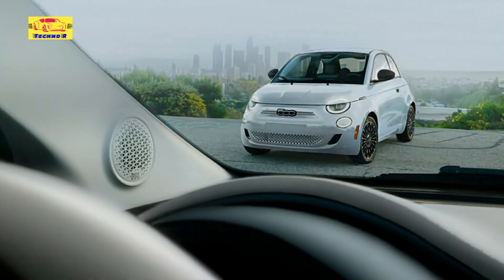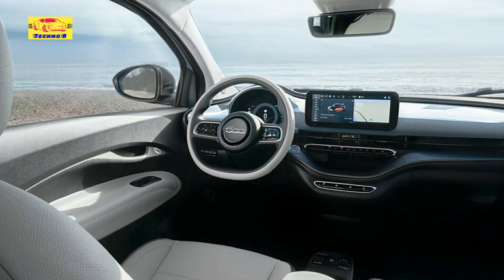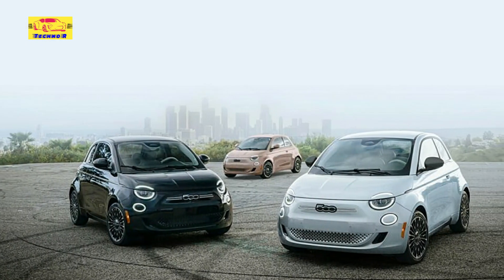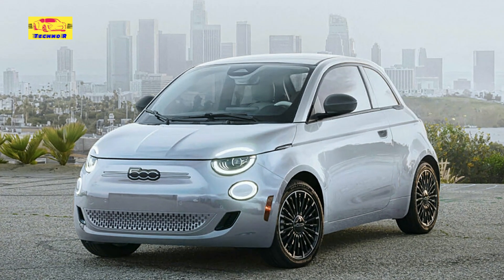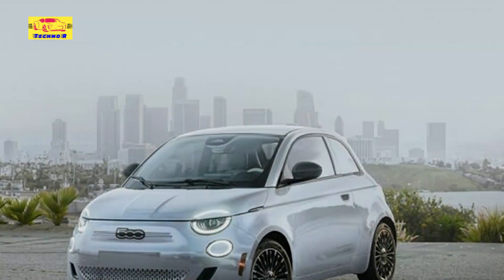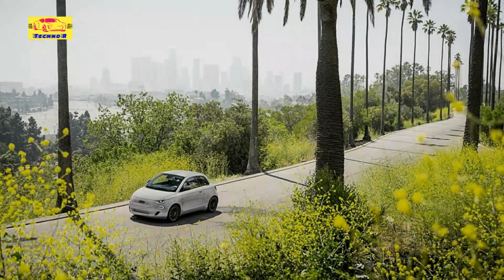Beyond its stylish aesthetics, the Fiat 500E delivers impressive performance and efficiency, making it an ideal choice for urban commuting and city living. Powered by an advanced electric drivetrain, the Fiat 500E offers instant torque and smooth acceleration, ensuring a responsive and engaging driving experience. With zero emissions and low operating costs, the Fiat 500E is not only environmentally friendly but also cost-effective to own and maintain. Its compact size and nimble handling make it well-suited for navigating crowded city streets and tight parking spaces, while its ample range ensures worry-free driving for daily commutes and weekend getaways.